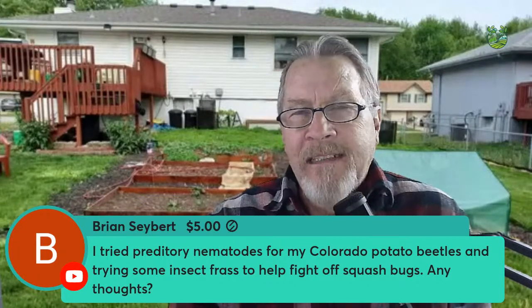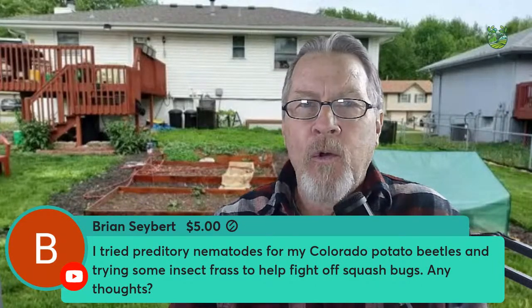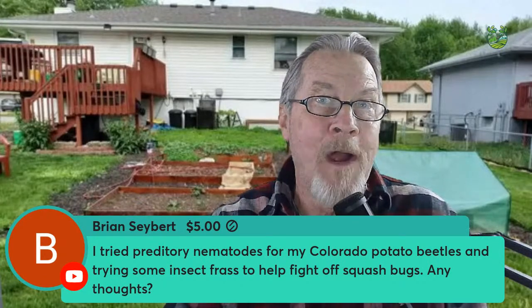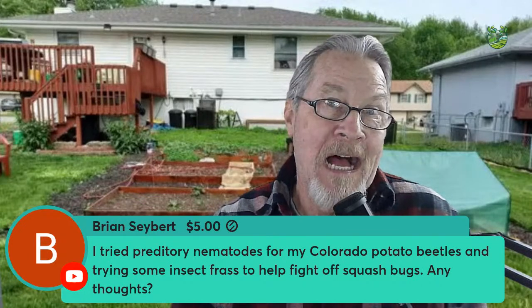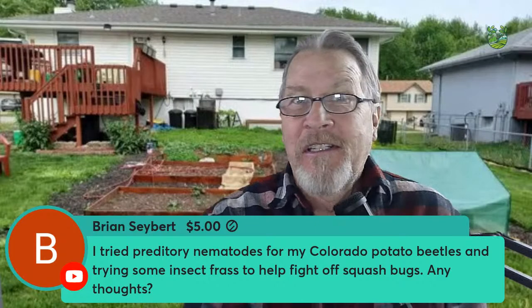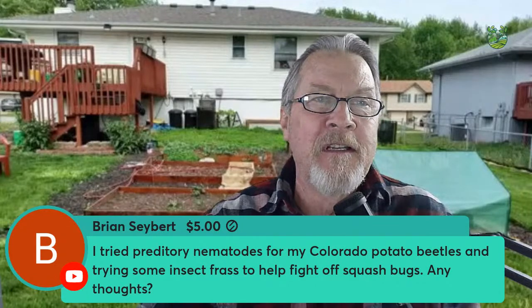When it comes to squash bugs, they like to hide underneath leaf piles and old pulled plants. One way to combat them is to lay cardboard around your plants — the squash bugs will hide underneath it, so you can go out every morning, lift up the cardboard, and squash the squash bugs. With the plant already being strong from the frass, you'll be able to move forward. Thanks for that question and contribution — that's a nice way to start today.